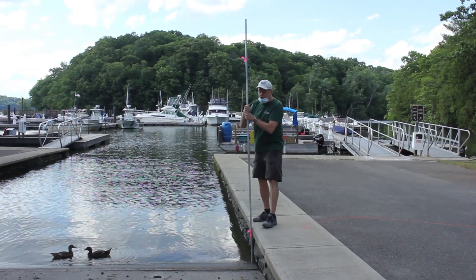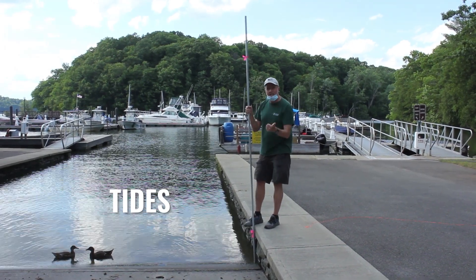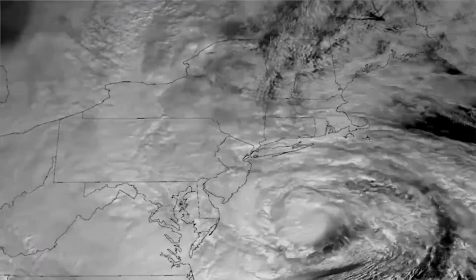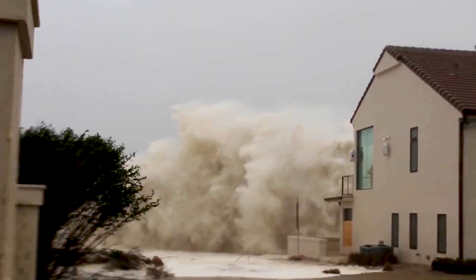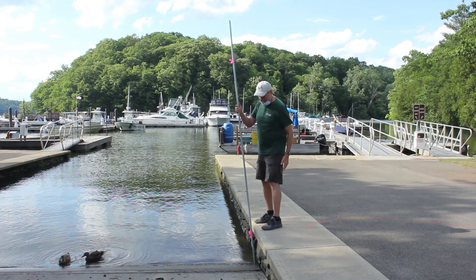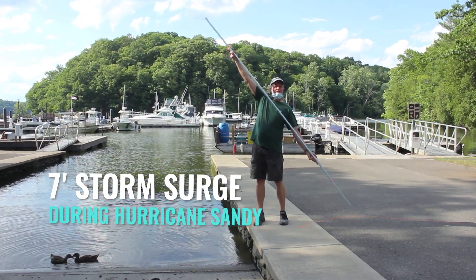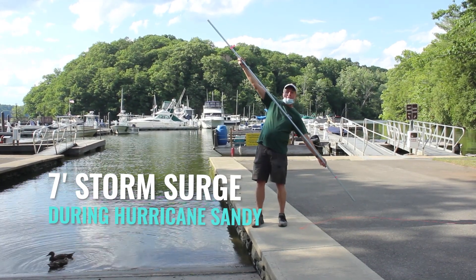Now other things also change the level of the water — not just the tides and not just climate change, but also hurricanes. Some people may remember Hurricane Sandy caused a huge storm surge from the Atlantic Ocean to come up New York Harbor into the Hudson River estuary, and actually rose above the high tide about seven feet. So we had a seven-foot storm surge, which is what I've got between these pink marks.